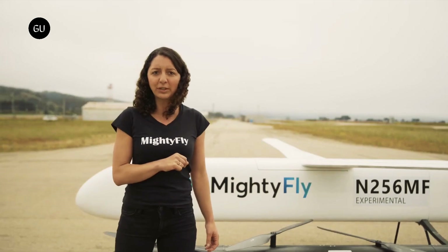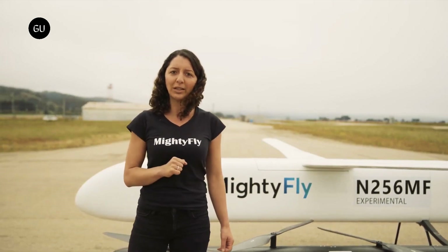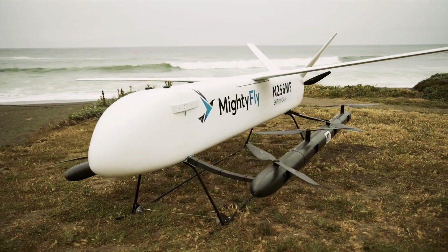The 2019-established enterprise managed to secure $5.1 million in seed funding in April 2021, and is now looking for logistics partners to expand its above-ground aero-freight business model.